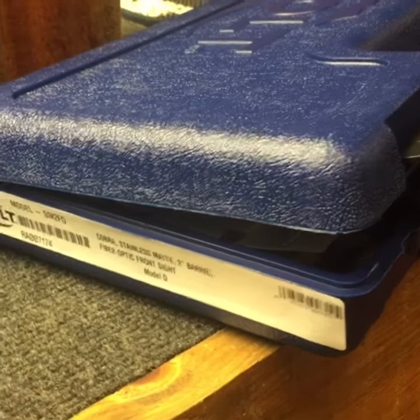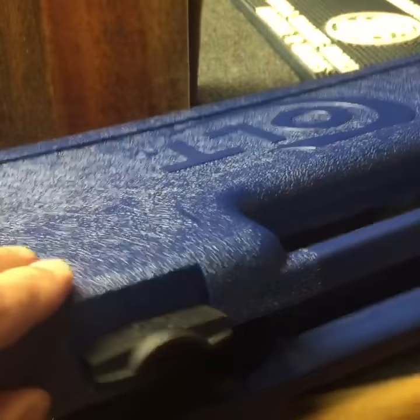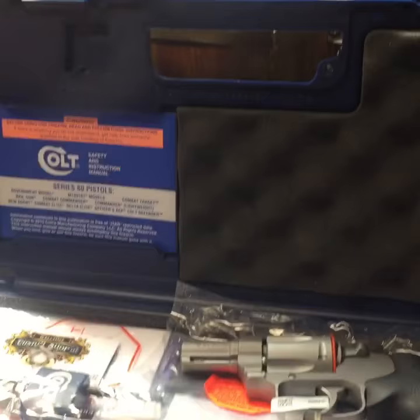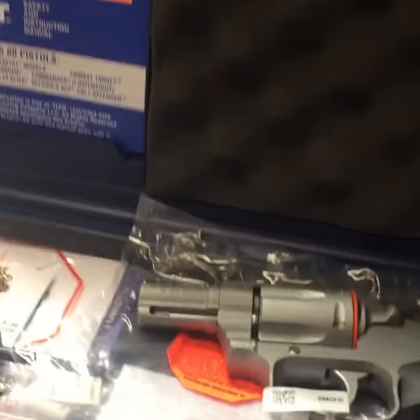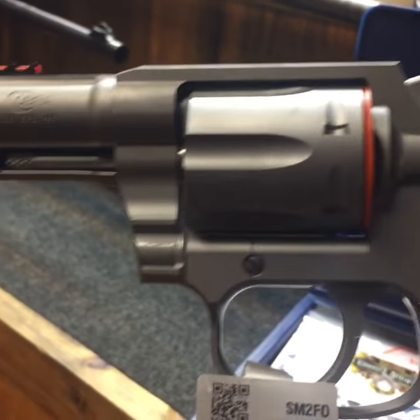Okay Cult Collectors, this is the moment that everybody's been waiting for. This is the new Cult Cobra right here at the Custom Shop. Check it out, brand new in its factory hard case. Look at this — in my hands, a 2-inch Cobra.